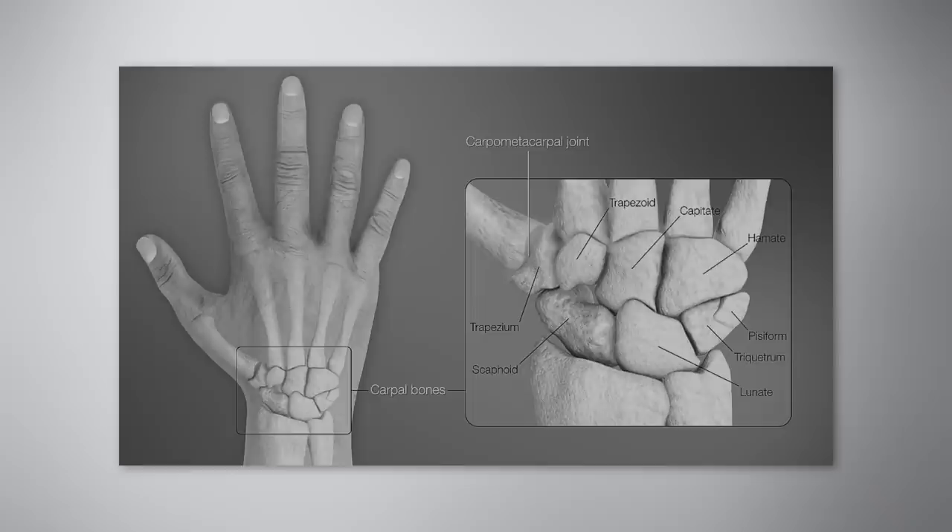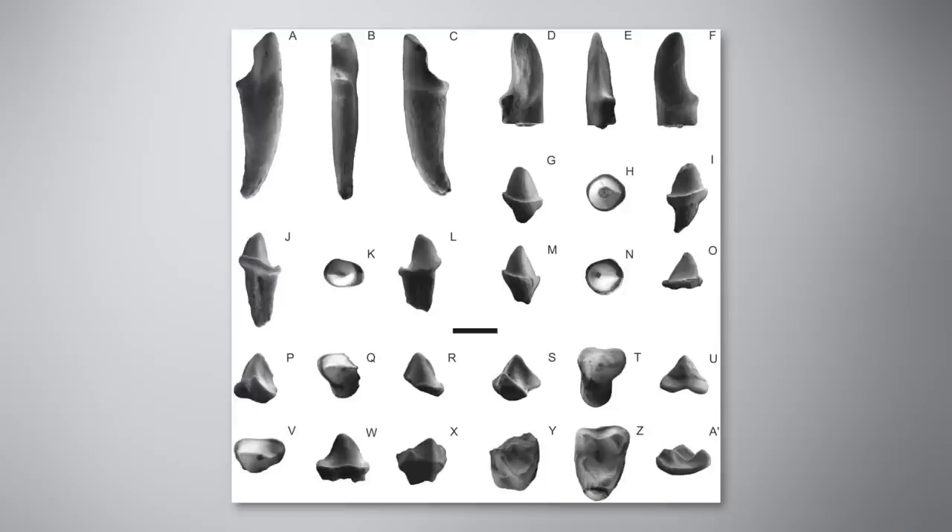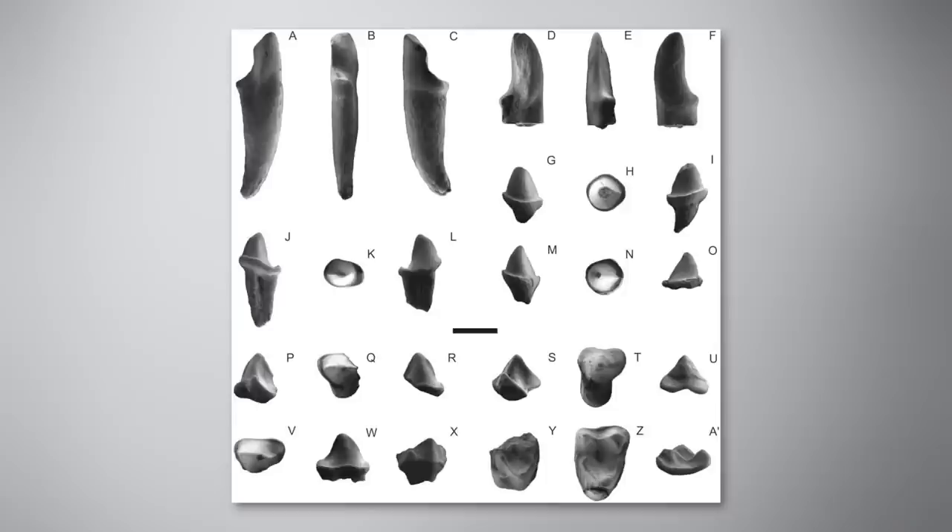Despite this, they had some early versions of features you might recognize on yourself, like grasping hands with complex digits. It's difficult to know much else about these organisms due to the scattered nature of their remains, but if they are an early branch in our family tree, you might be looking at your evolutionary baby photo, to put it a certain way.